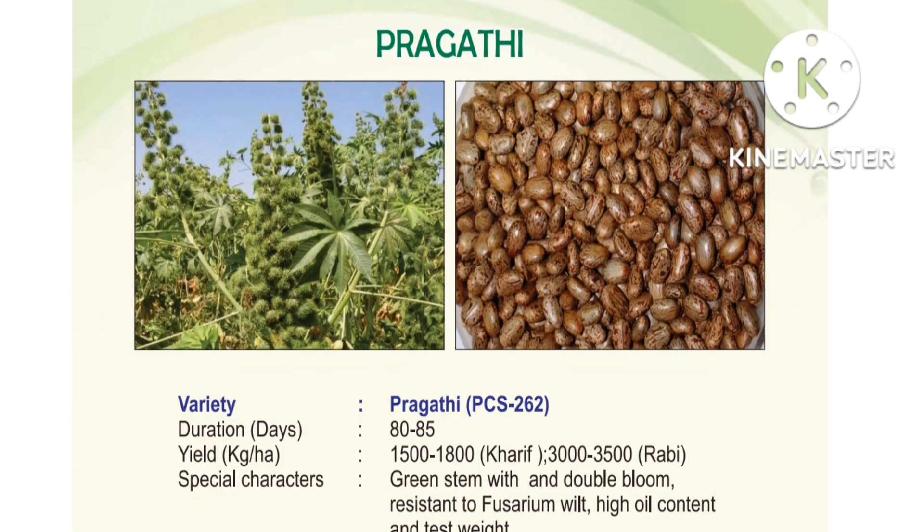Next, Castor variety Pragati, variety number PCS 262 — PCS stands for Palem Castor. Duration: 80 to 85 days. Yield: 1500 to 1800 kg per hectare, with 3000 to 3500 ruby. Special characters: green color stem, double bloom, single bloom pattern, fusarium wilt resistant, high oil content.